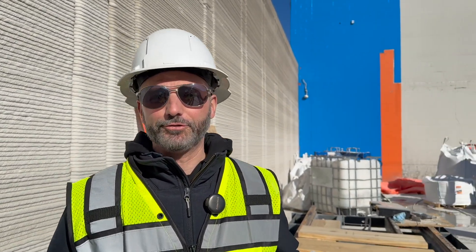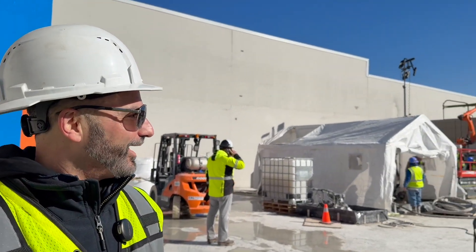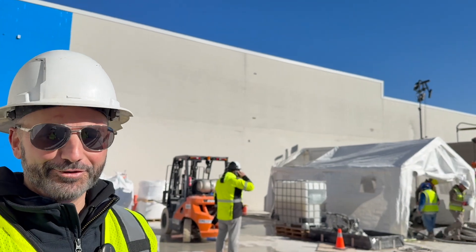I mean, this is day six. There were prints where on day six we still couldn't get the robot to work. So I am overjoyed with where this is going.